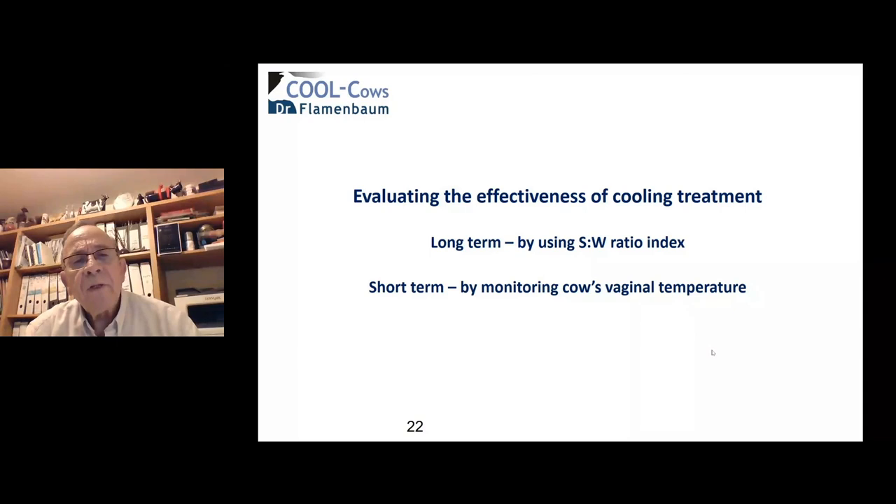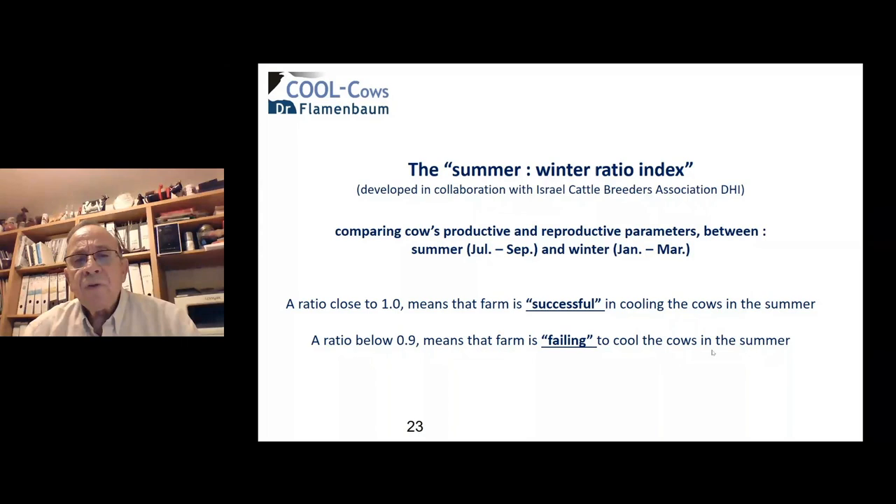Now, how do we evaluate the effectiveness of cooling treatments? We have two approaches. Long-term: the summer-to-winter ratio index, developed in Israel and recently adopted by U.S. and Italian institutions. Short-term: monitoring cows' vaginal temperature using intravaginal data loggers. For the summer-to-winter ratio, we compare productive and reproductive parameters between summer — July to September — and winter — January to March. A ratio close to 1.0 means the farm is successfully cooling cows in summer; a ratio below 0.9 means the farm is failing. We classify all farms in Israel at the end of every year.